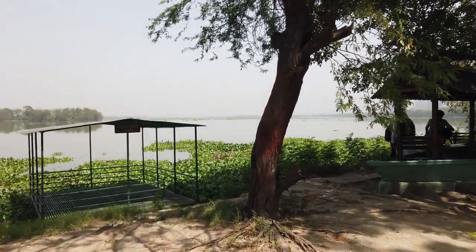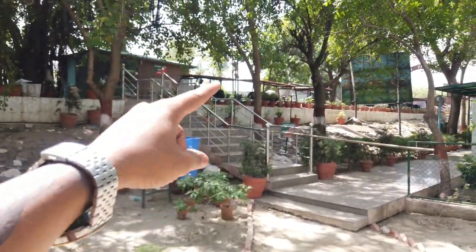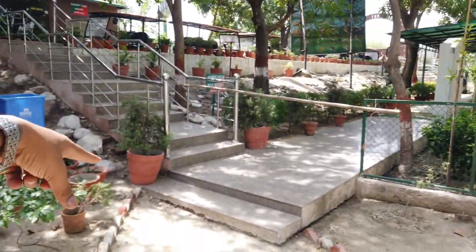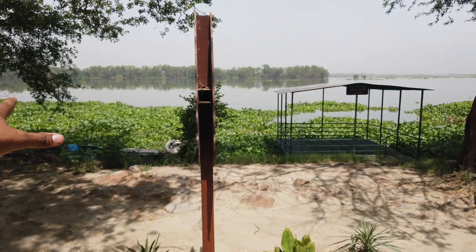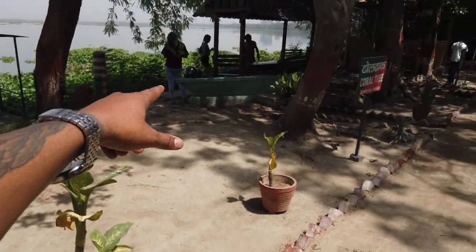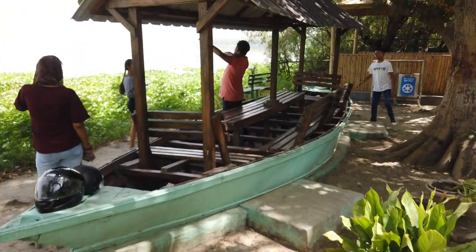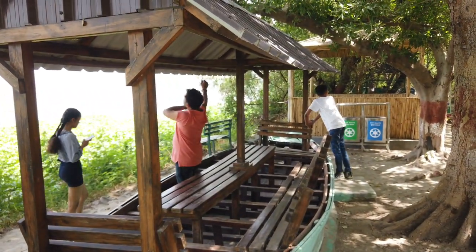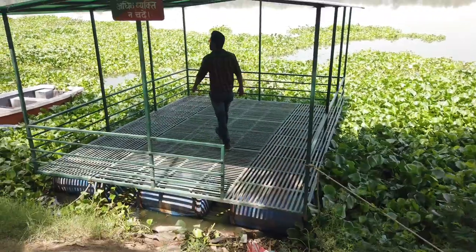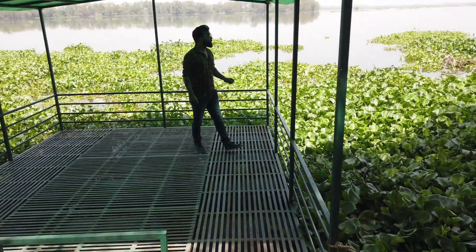I can take a ticket here. This is the Yamuna floodplain area — the sanctuary is located on the side of the Yamuna river, and we are going to explore this place.